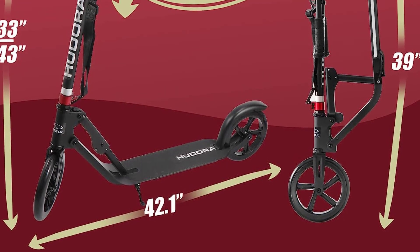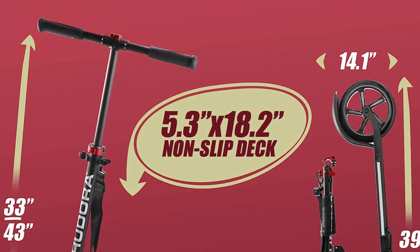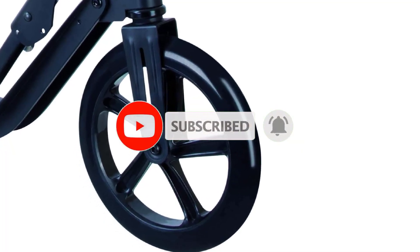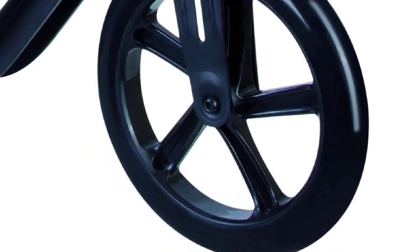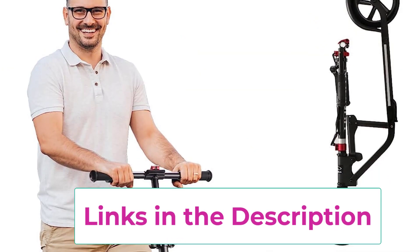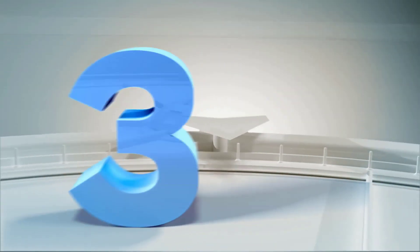Hudora kick scooters are designed for portability, featuring a patented folding mechanism and carrying strap for easy storage. At only 13 pounds, they are perfect for those always on the move. The adult scooter is also equipped with shock-absorbing 9-inch big wheels, wear-resistant tires, and high-impact shock absorption to reduce bumps for a smoother ride.